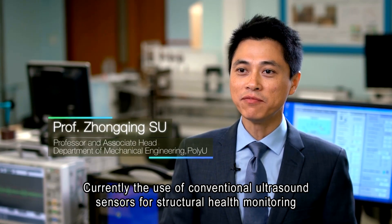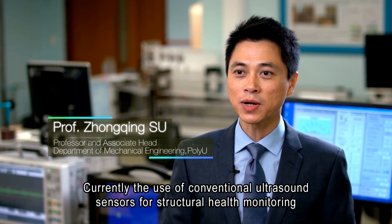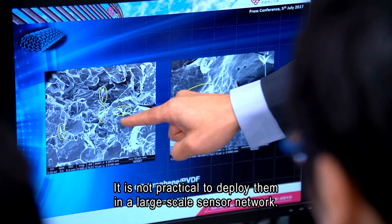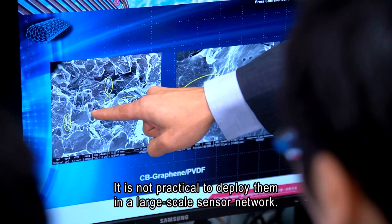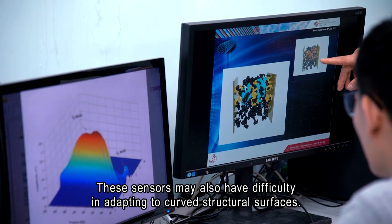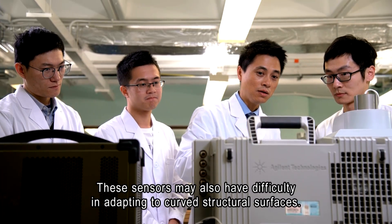Currently, the use of conventional ultrasound sensors for structural health monitoring is limited by their cost and size. It is not practical to deploy them in a large-scale sensor network. These sensors may also have difficulty in adapting to curved structural surfaces.